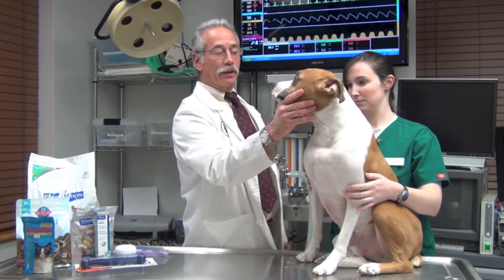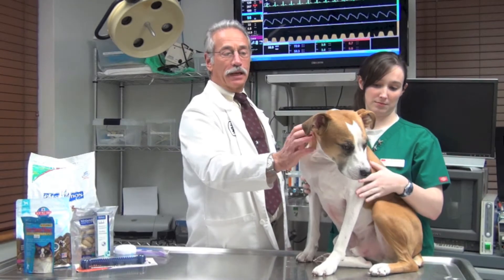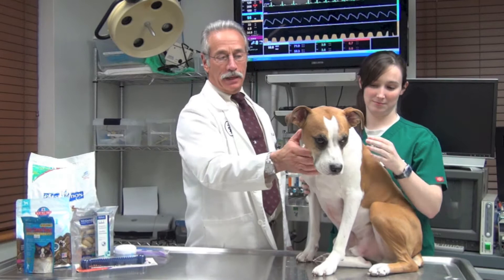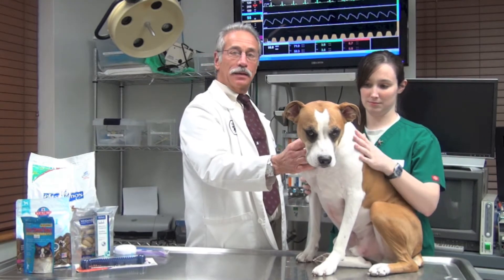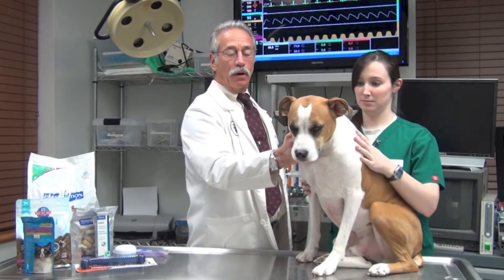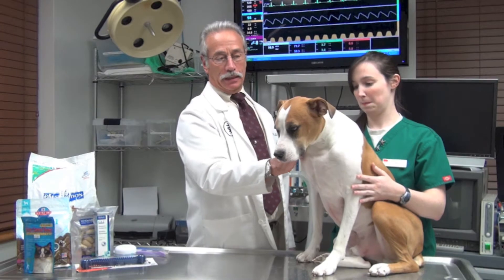We all know about the importance of preventative care. We practice heartworm medicine once a month. We take care of our flea protection once a month. We look for the very best diets that are available for our pets in order to keep them from becoming obese and to make sure that they have the longest, healthiest lives that we can. We often overlook one important preventative health care measure, and that is cleaning their teeth.